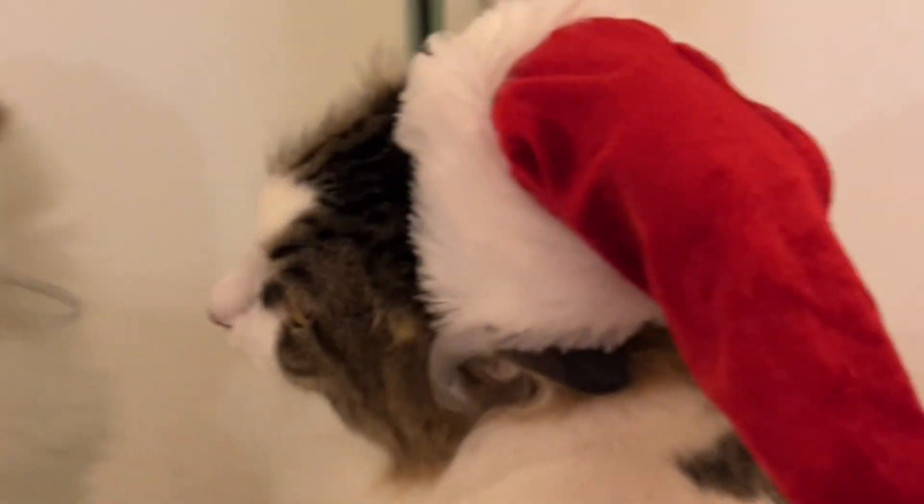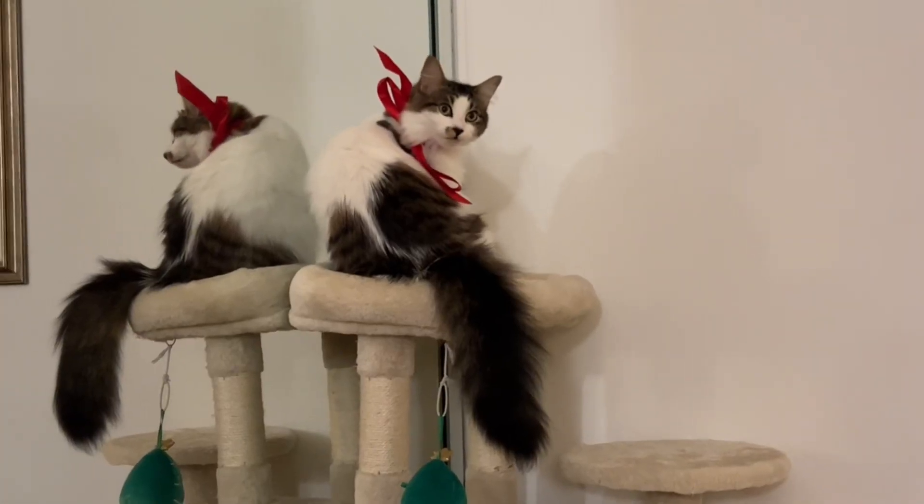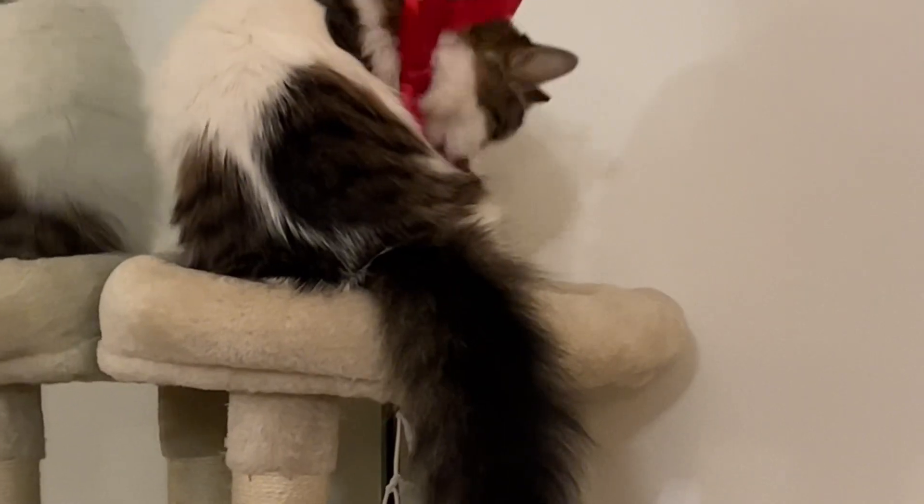We tried a Santa hat on her since she was so interested, but she wasn't a very big fan. She liked her bow a little better, but still preferred to go au naturel.